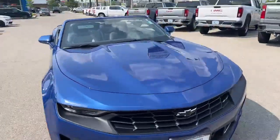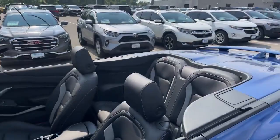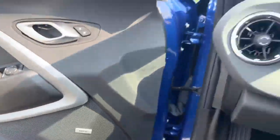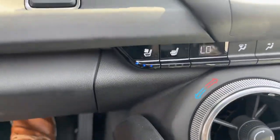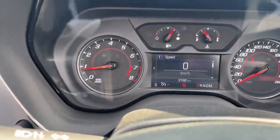3.6-liter V6 along with a 10-speed automatic transmission. This car has black leather interior and a Bose stereo system. It has ventilated and heated seats, and it has only 3,192 kilometers on it.